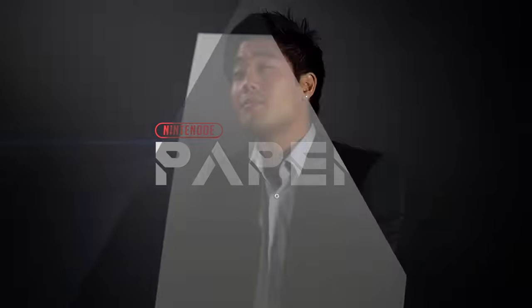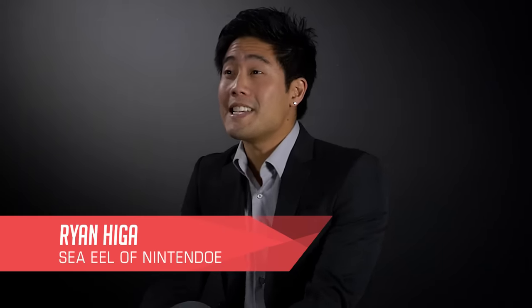From the people who brought you none of the things mentioned earlier, we now present the Nintendo Paper. My name is Ryan Higa, and I am the CEO of Nintendo with an E. When I first heard of the Nintendo Labo, I thought: wow, this is brilliant, this is genius.